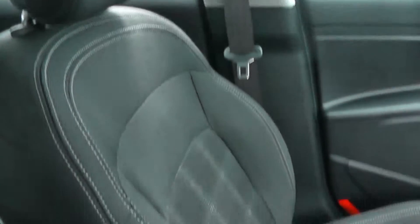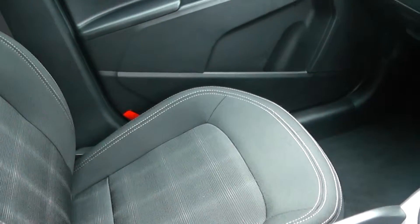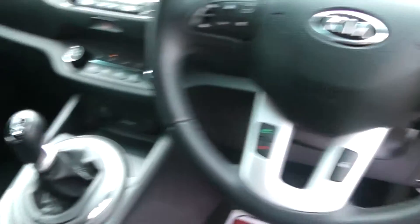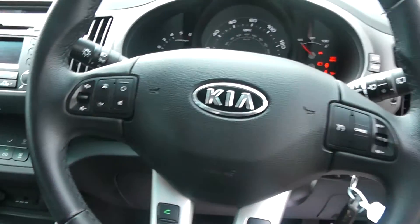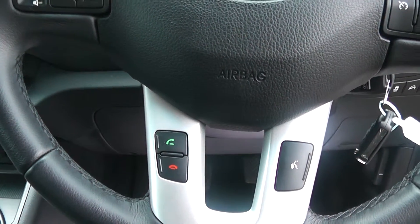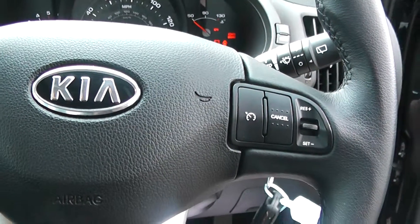It has a black interior and comes with black cloth seats. The car also comes with a leather centre armrest and leather steering wheel, which is multifunctional with audio controls, Bluetooth controls with voice recognition for mobile devices, and cruise control.